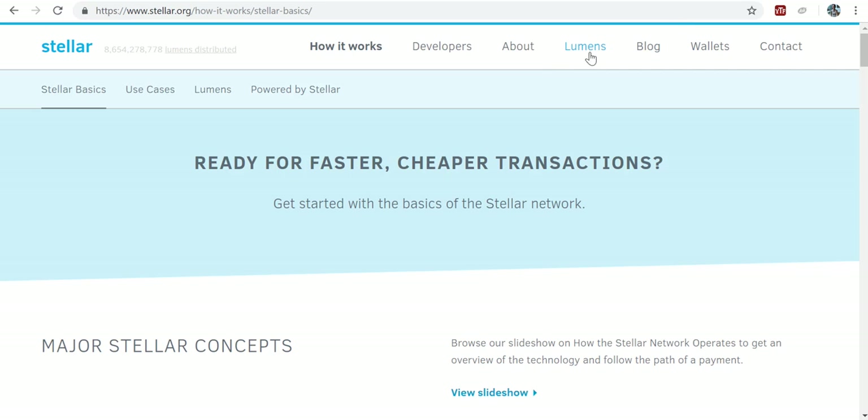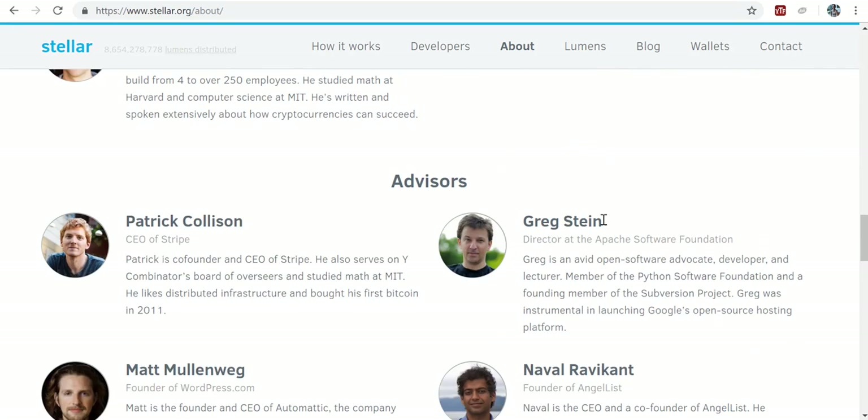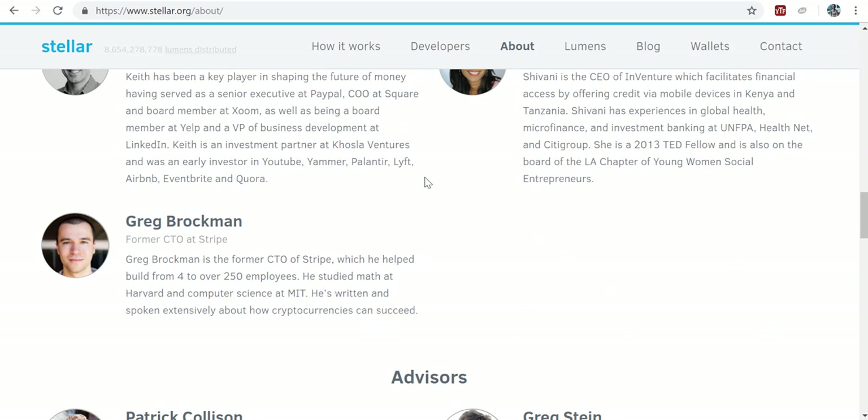The other thing about Stellar is that they are backed by a very strong team. Among others, the CEO of Stripe — which is a contender to the incumbent PayPal — is actually an advisor on the team. Patrick Collison is actually an advisor on the team. And former CEO at Stripe, Greg Brockman, is actually now the CEO of Stellar. That's why this company is one of the strong contenders among the top five coins in the universe.